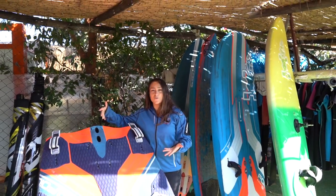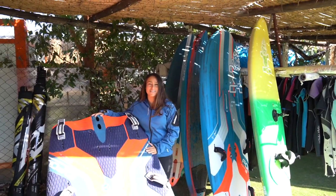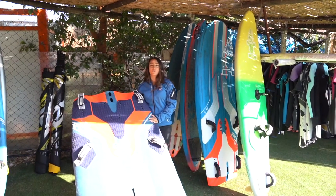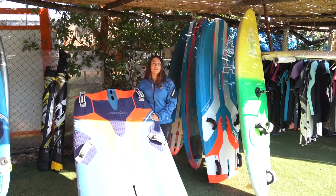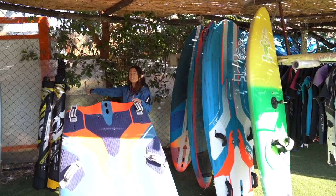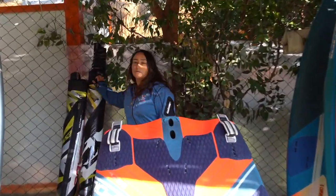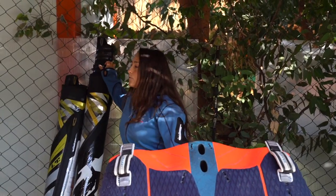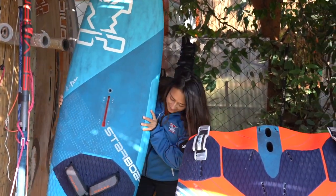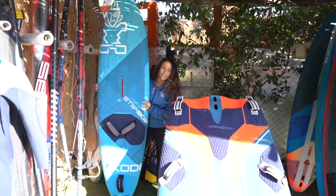Then here, center stage, is obviously my trusted IQ foil board. It's so huge and right now I've got the foil on it so I can't put it in the rack. And then in the back here I have a couple of wave sails for my Code 76.